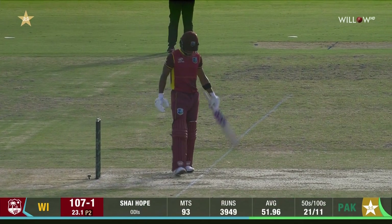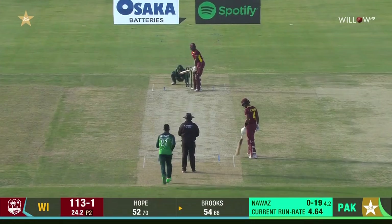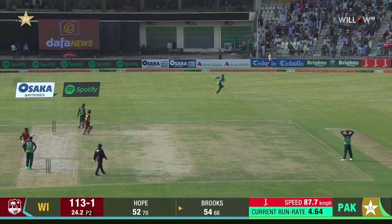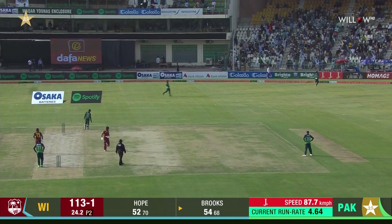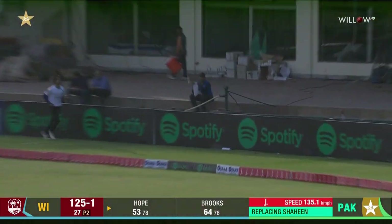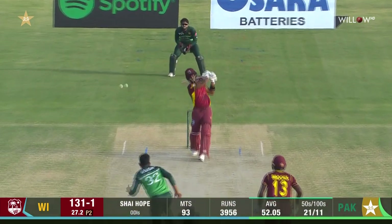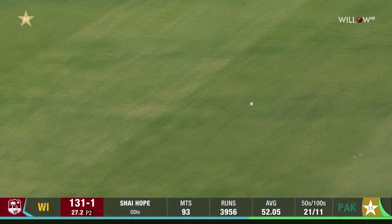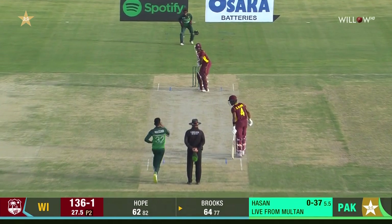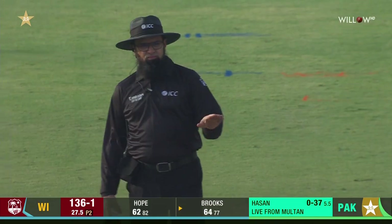Shai Hope has 21 fifties and 11 centuries in his ODI career. That's not such a great piece of fielding. It's beautifully hit straight down the ground from Shai Hope — and he hits straight down the ground again. Mid-on had no chance, four more for Shai Hope.